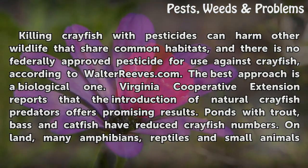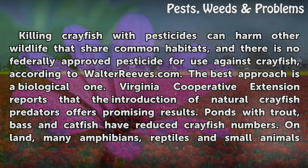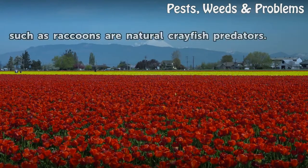Killing crayfish with pesticides can harm other wildlife that share common habitats, and there is no federally approved pesticide for use against crayfish, according to waldreeves.com. The best approach is a biological one. Virginia Cooperative Extension reports that the introduction of natural crayfish predators offers promising results. Ponds with trout, bass and catfish have reduced crayfish numbers. On land, many amphibians, reptiles and small animals such as raccoons are natural crayfish predators.